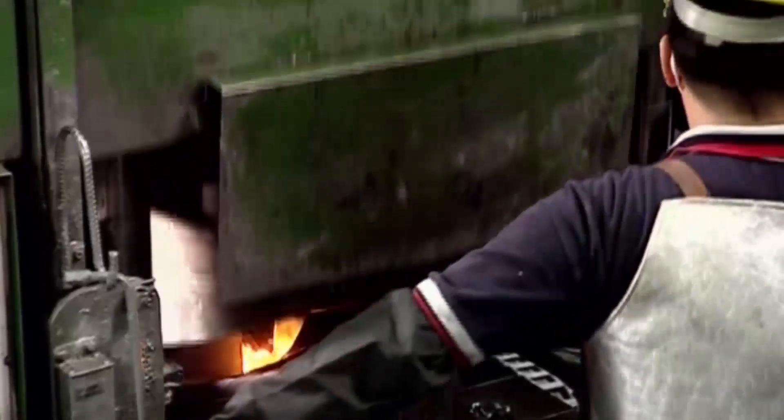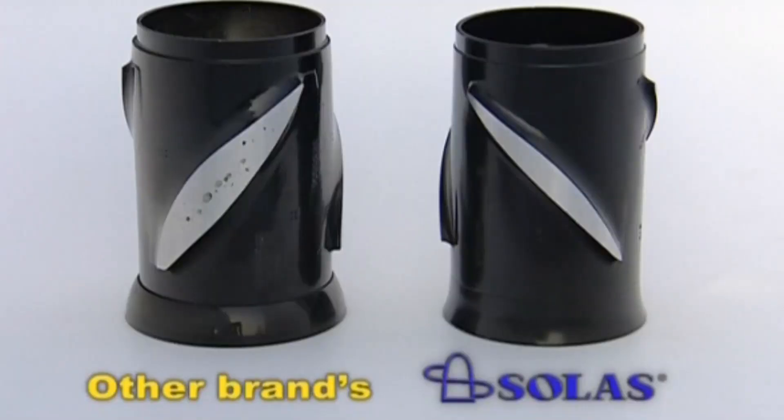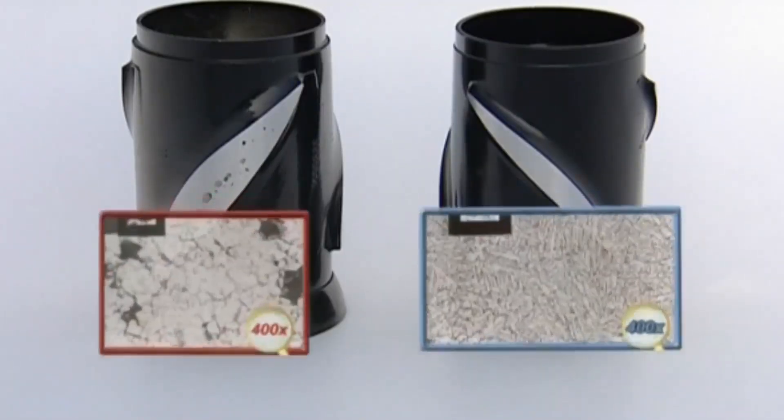Solus aluminum propellers use an exclusive squeeze cast process to make them more durable and non-porous compared to traditional die cast propellers on the market. Solus uses a state-of-the-art paint process that ensures excellent corrosion control.